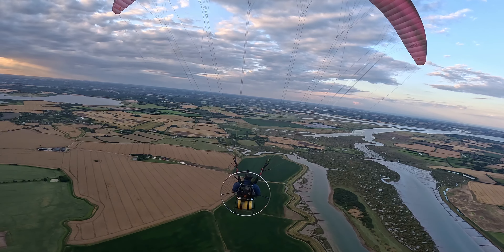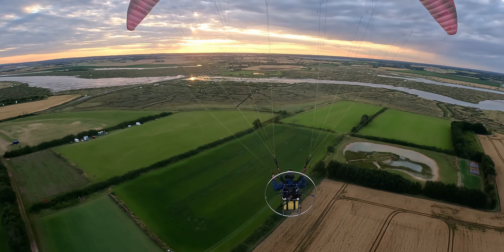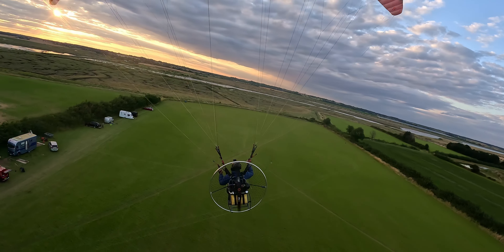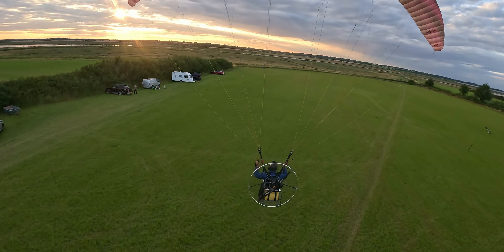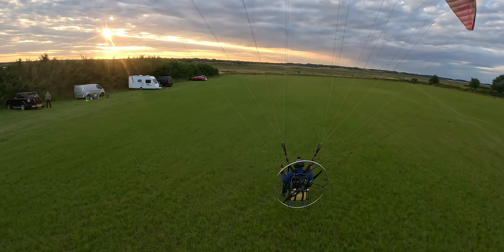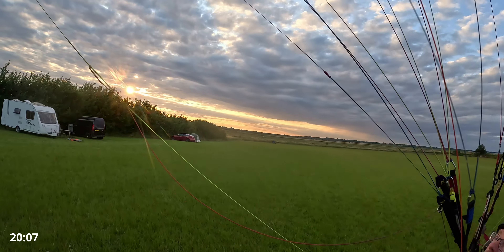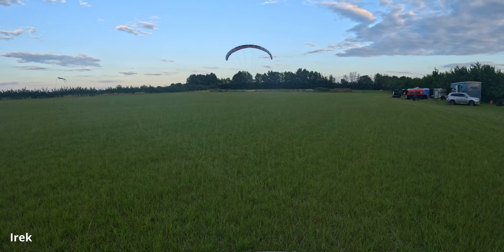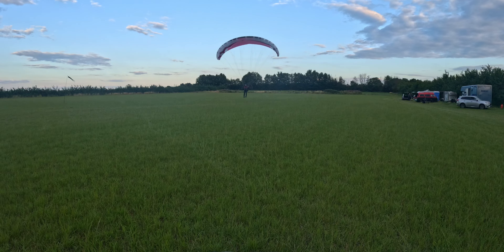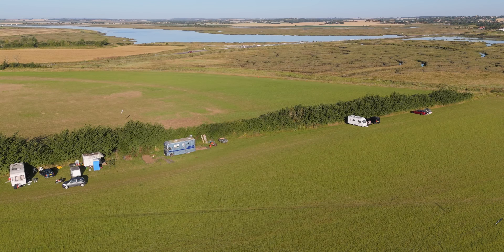The wind's really picked up here. Not liking this. Ground speed 16. It's borderline whether I land now because it's so rough. Or should I press on? I think it's safe enough to fly back. It's time to go back, to be honest. Screw this.